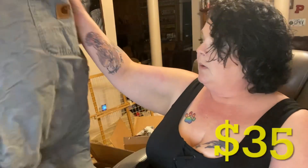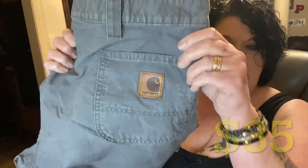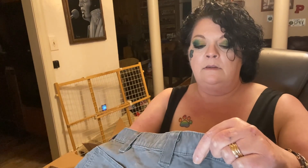One of the places we sell is on eBay, so make sure you check out our Poochie's Pickers eBay store. Wow, these are nice — these are kind of a light sage green color. They are a size 44x30. Beautiful.